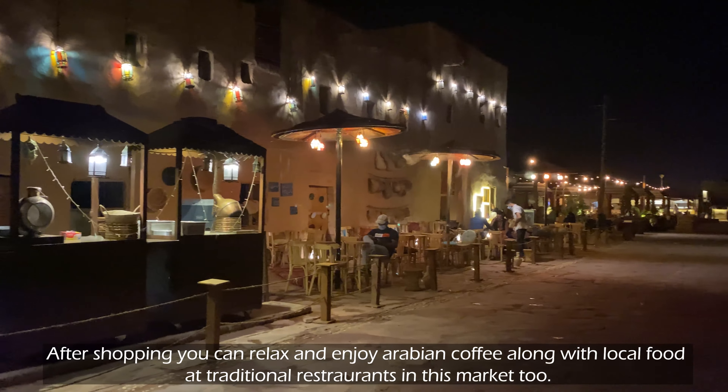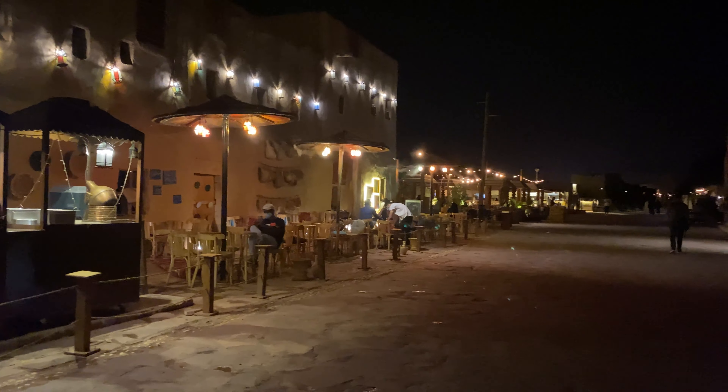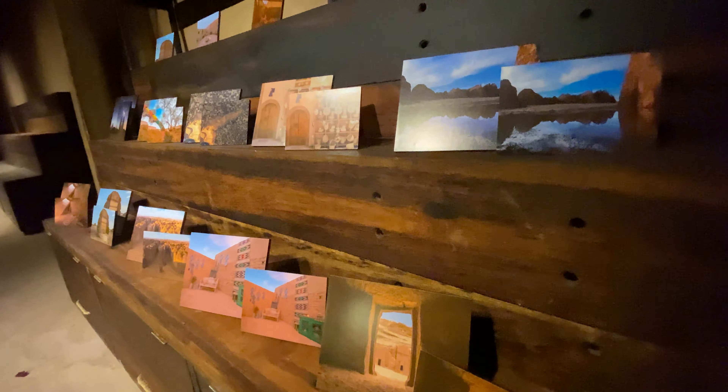After shopping, you can relax and enjoy Arabian coffee along with local food, at traditional restaurants in this market too.